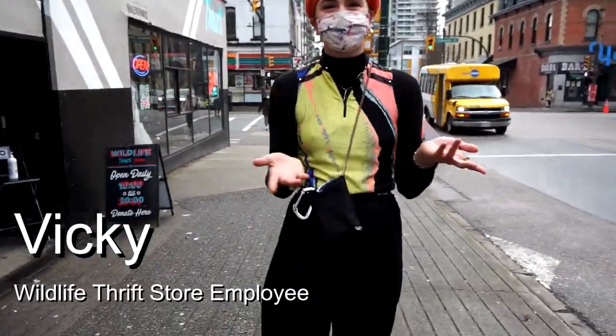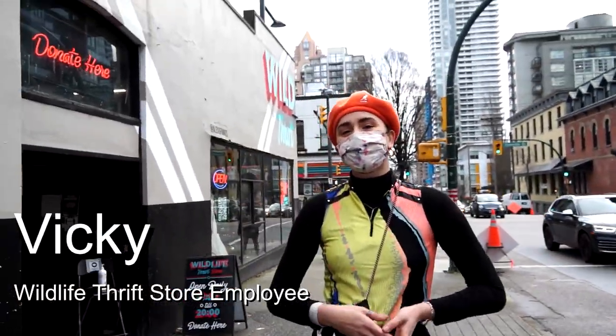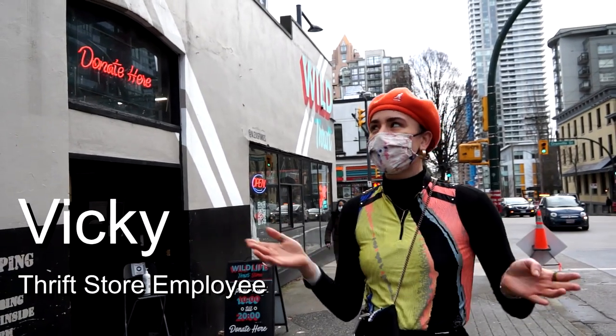Hi guys — or do I have to say guys? Hello, I'm Vicky, working at the Wildlife Thrift Store. This is the Wildlife Thrift Store and I will give you a full tour of it.